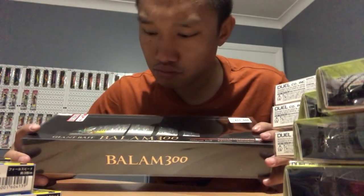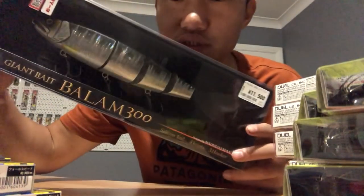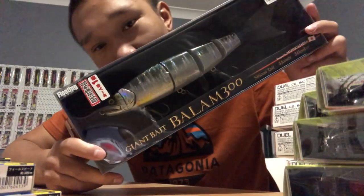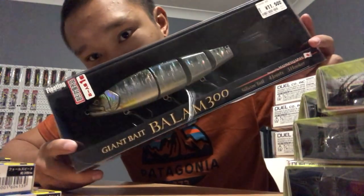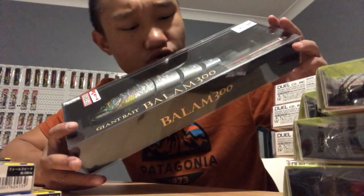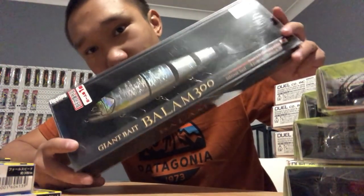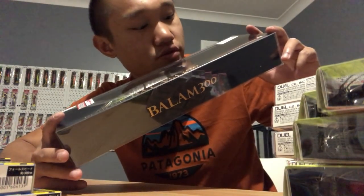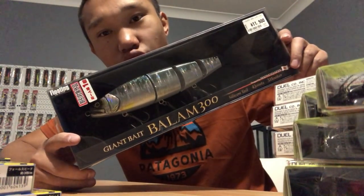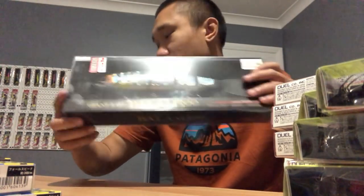Palms Giant Bait 300 - this thing cost me over a hundred bucks. I actually didn't want to use it, I just bought it for the shelf. But look at the craftsmanship and paint work - that's ridiculous. This thing would be a killer for tuna I reckon, or Spanish mackerel - they'd jump all over that. Palms 300 Giant Bait.